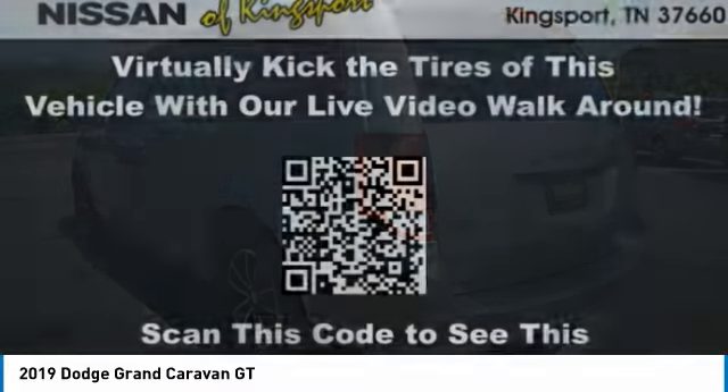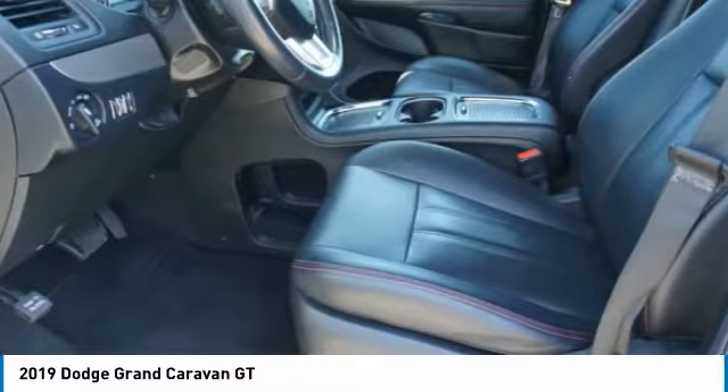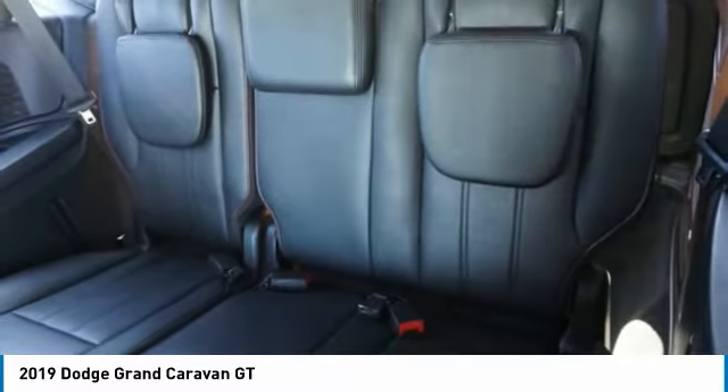with an innovative seating arrangement, versatile cargo storage, and enough entertainment features to keep the kids entertained on road trips. This vehicle has less than 55,000 miles. Here are some of this vehicle's great options.